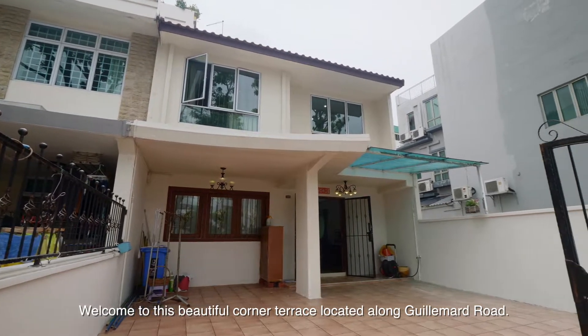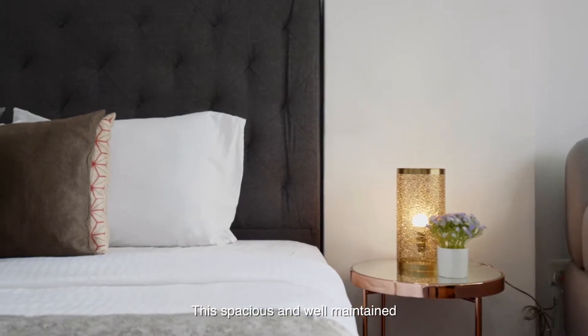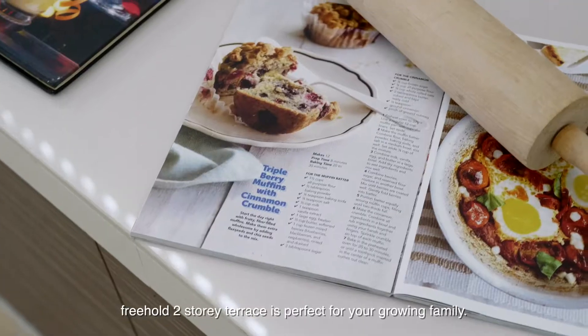Welcome to this beautiful corner terrace located along Gelamat Road. This spacious and well-maintained freehold two-story terrace is perfect for your growing family.